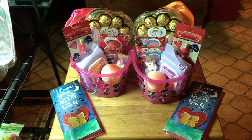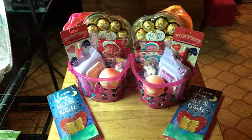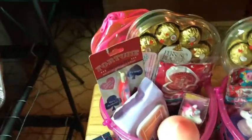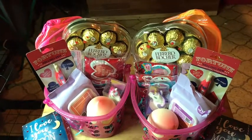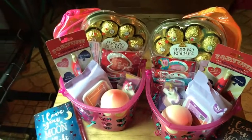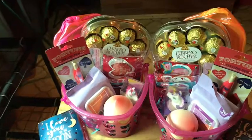Now each basket has the exact same things, but they are different colors. The majority of this stuff is from Dollar Tree. A lot of this stuff I got actually last year — I do that during my Dollar Tree hauls. I actually get a lot of stuff for holiday things like Valentine, Easter, even Christmas stockings. I hold on to it and then use it as I need it.